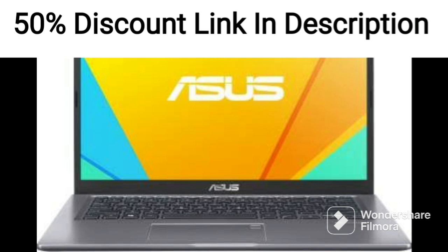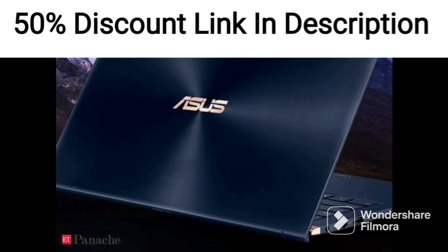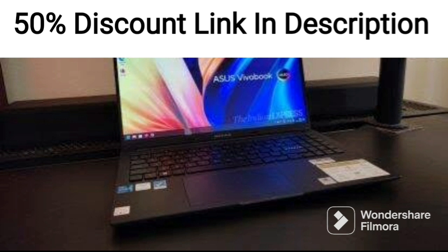It features a 14-inch 35.56-centimeter 2.8K OLED display, powered by an AMD Ryzen 9 5900HX processor and 4GB RTX 3050 Ti graphics. The OLED display offers excellent color accuracy and contrast, with a resolution of 2880 x 1800 pixels, which is higher than most laptops in this category.